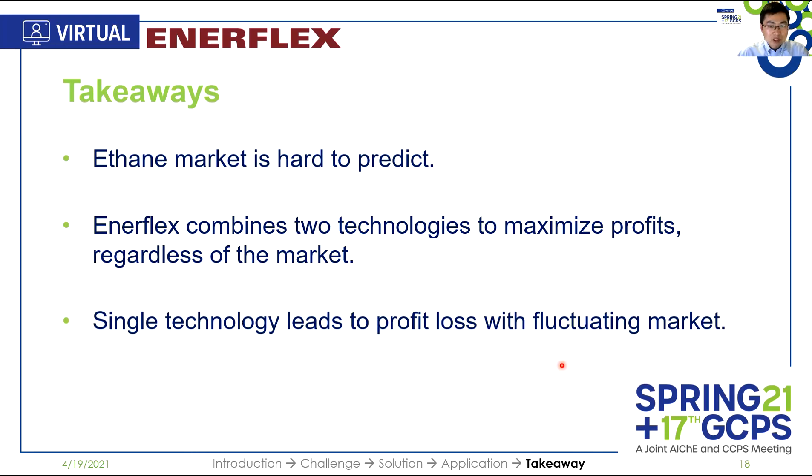Thanks for riding with me along the way. We have gone through four stops already — introduction, challenge, solution, and application. Now we are at the final stop. Here is something for you to take away: the ethane market is hard to predict and full of uncertainty. Luckily, technology is predictable. By combining two technologies, Enerflex's customers can always maximize profit, regardless of the market. On the contrary, plants equipped with only one technology will always lead to potential profit loss, no matter which technology is chosen.